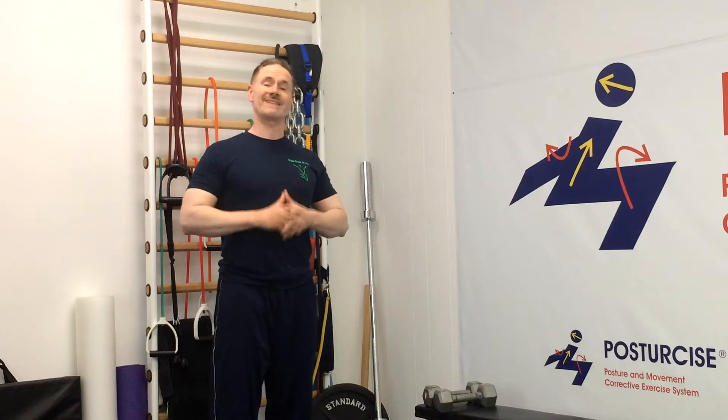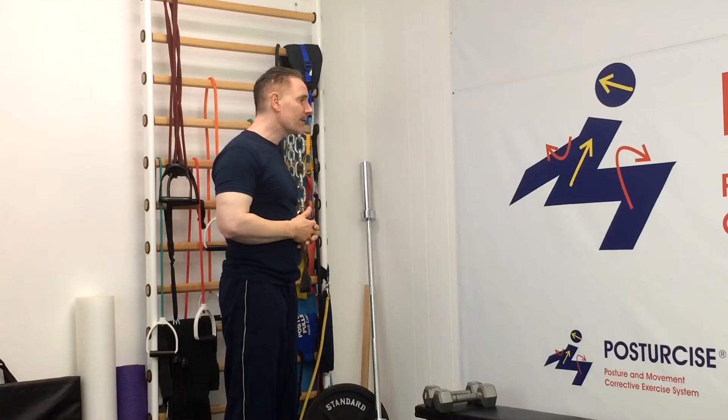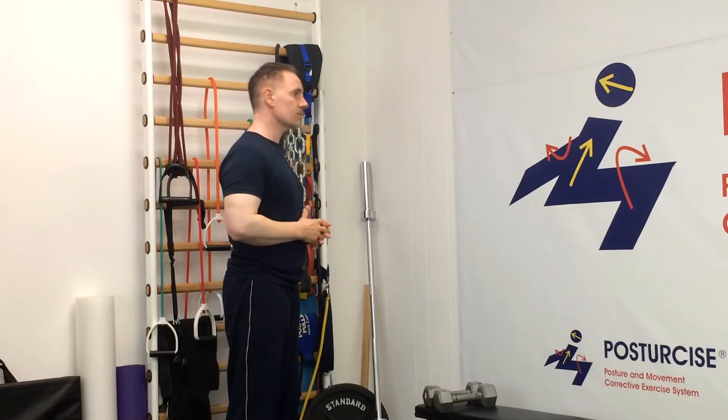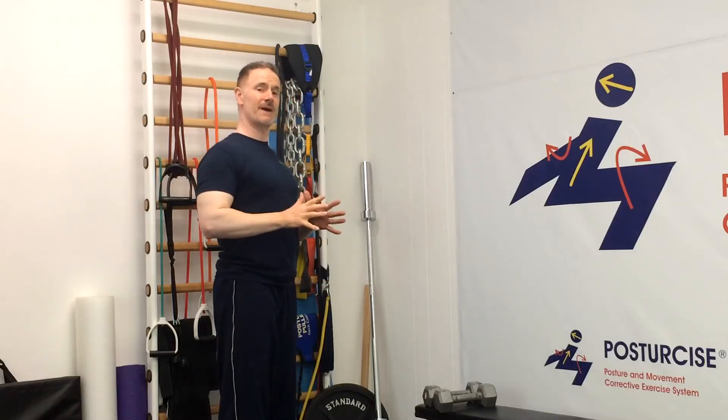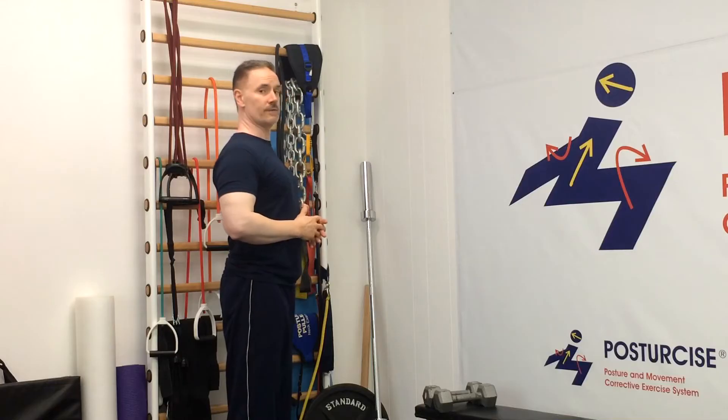So many of us with degenerative disc disease in the neck or cervical spine have aggravations during the day when we have forward motions. The neck posture that's aggravating a cervical degenerative disc disease many times is forward head posture, where the ear is in front of the shoulder. In normal good spinal biomechanics and normal posture, the ear should be centered right above the shoulder.